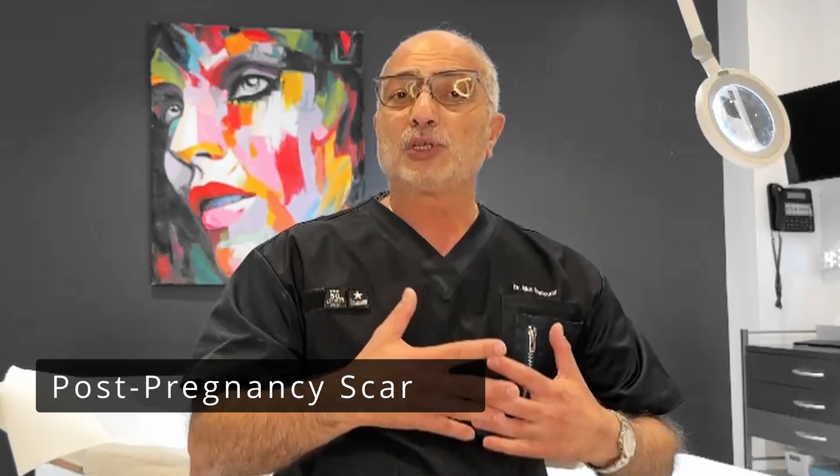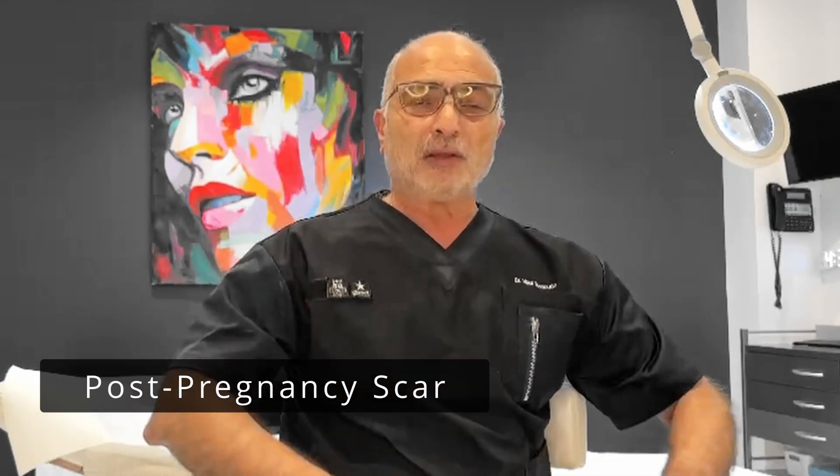Scars can be caused by many reasons. One of them could be surgical scars after operations. They can be scars from infection from acne and the likes. They can be scars because of an injury during childhood or at any age. They can be scars from pregnancy on the stomach, on the inner thigh, or from cellulite. And they have different shapes and forms.